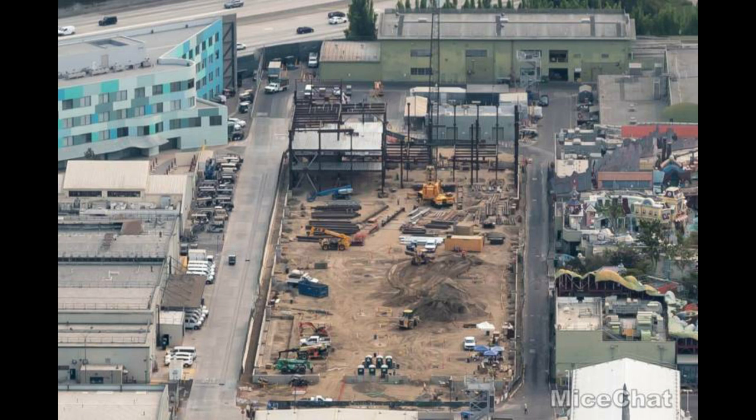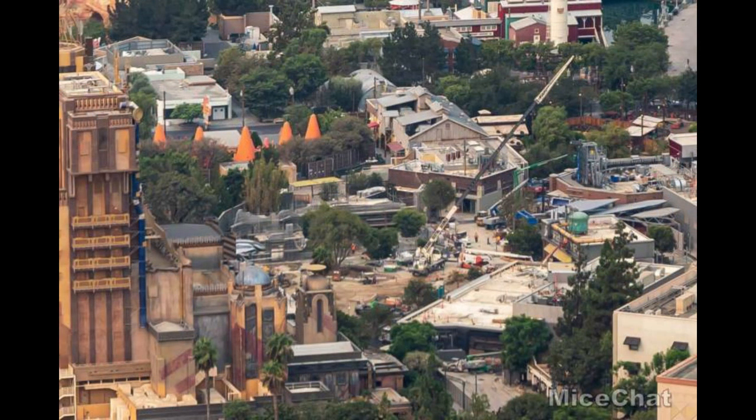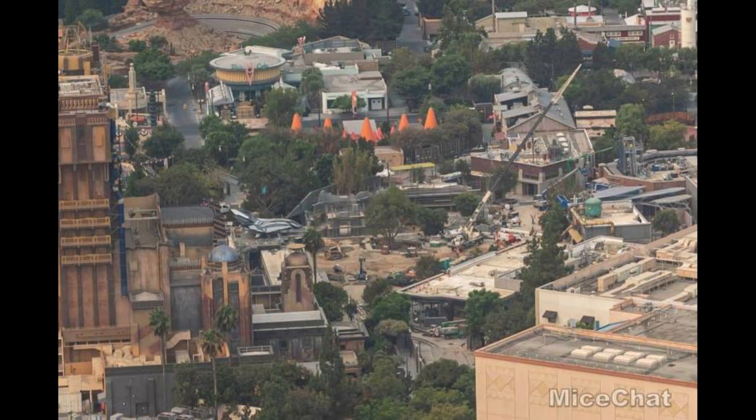Moving over to Disney California Adventure Park, we have Avengers Campus, of course. The Quinjet is sitting tall — Guardians of the Galaxy is kind of blocking it — but the pathways have been mostly poured by the Spider-Man gift shop and Web Slingers attraction. The hub of the land is still dirt, but it's very flat, graded dirt, so it looks like concrete could be poured there any day now. I wouldn't even be surprised if some of it was poured this week. Here's another view of Avengers Campus — you can see Pym Foods, which looks like it got a paint job, a little darker on the side closest to Guardians of the Galaxy.